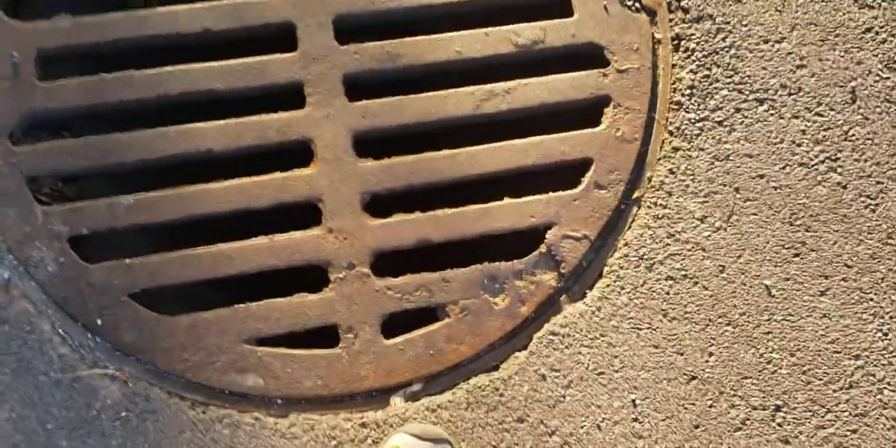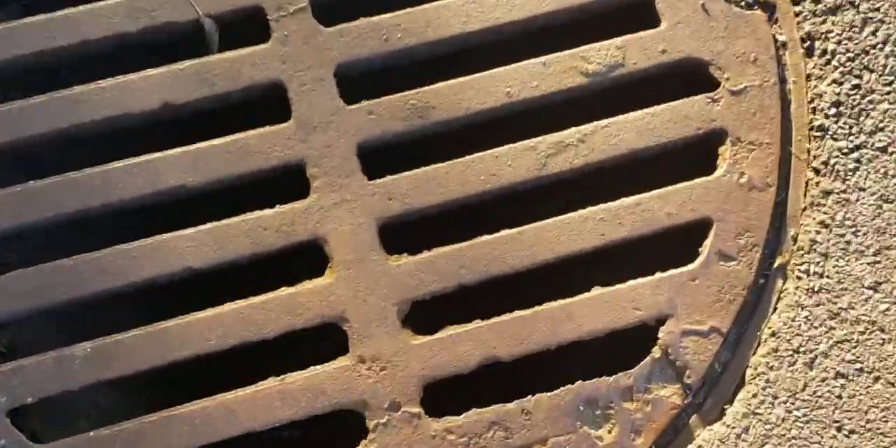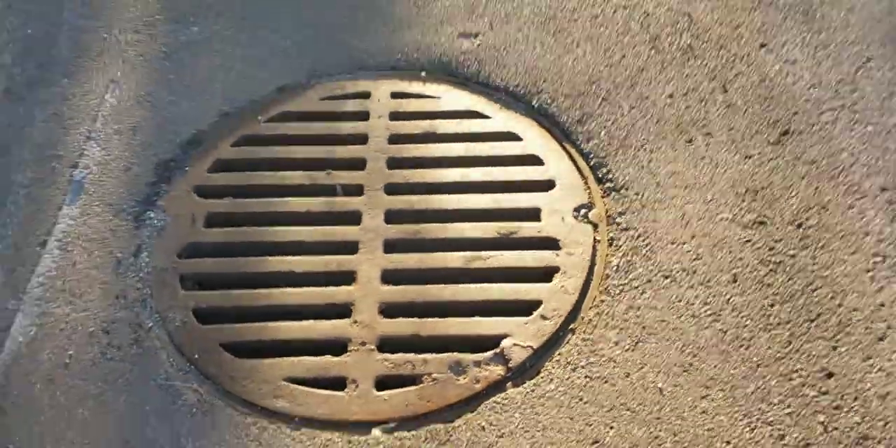This is a stern drain catch basin — there's a pipe on the side, it's a super big catch basin. It connects to all the other drains over there. I never knew there was a stern drain right here, I never knew there was a drain here.